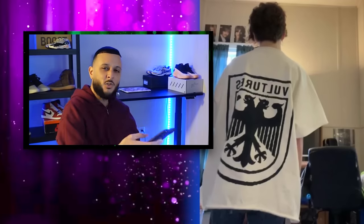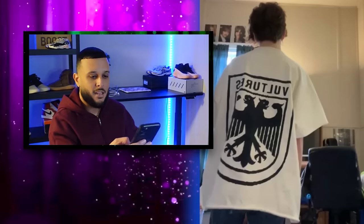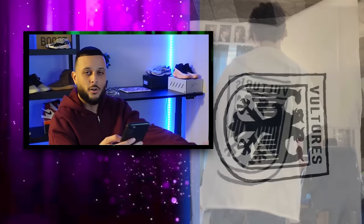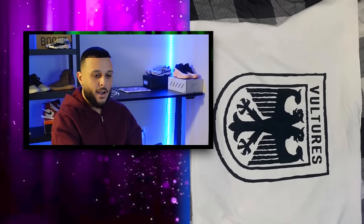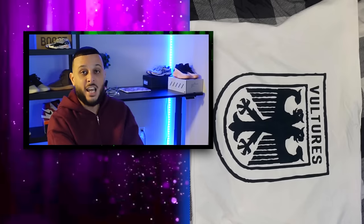The white tee features a small Vultures logo in black on the front and a big Vultures logo on the back. The material is reportedly really good quality, and it was likely manufactured through LA Apparel, since Dov, the owner, is now working with Ye. As for the black version — shoutout to my man T3 from the JA Discord — that one actually features a hidden detail: the Vultures logo is reflective, which is a really cool design detail I had no clue about.